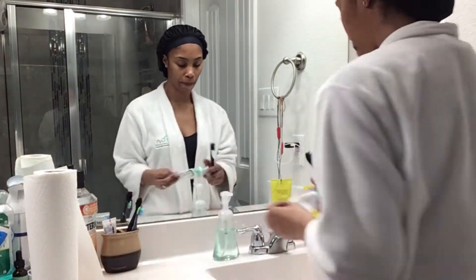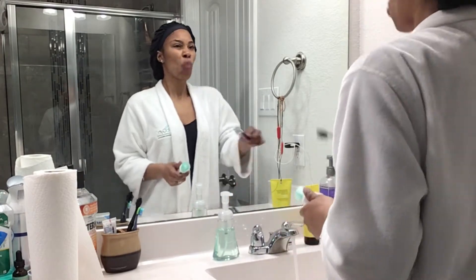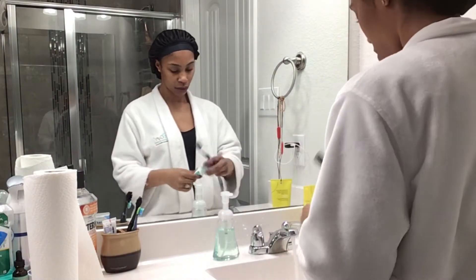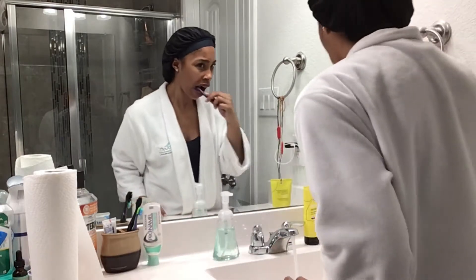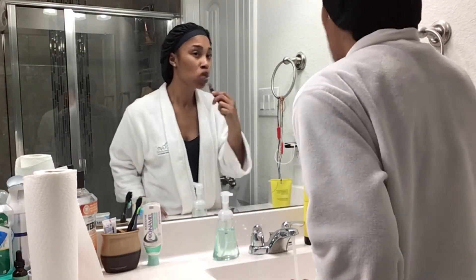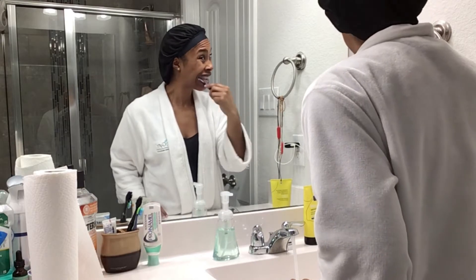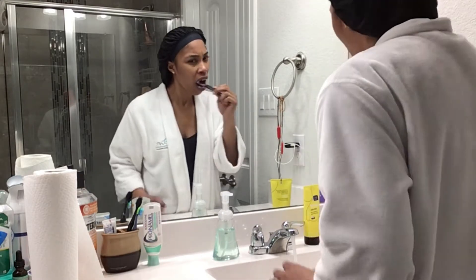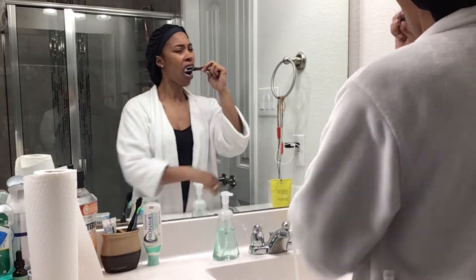Now it's time to show y'all how I get my morning started. First, I start off by brushing my teeth. I am using Sensodyne Daily Protection — I love this toothpaste. If you're looking for a good toothpaste, I believe that's a really good one. Or if you're into the natural stuff, Tom's is another good option as well.